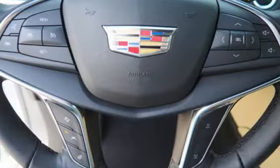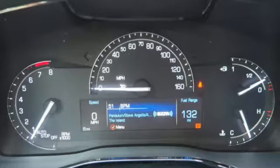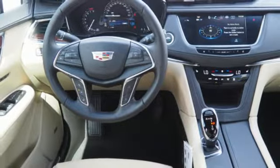Smart and intuitive, driving this XT5 will feel like second nature. Treat yourself to a test drive today. It's a 2018 Cadillac XT5.